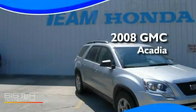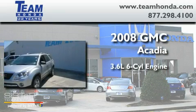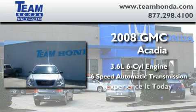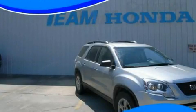This is a 2008 GMC Acadia. It features a 3.6 liter 6-cylinder engine and a 6-speed automatic transmission. Please call today to reserve this vehicle for a test drive.